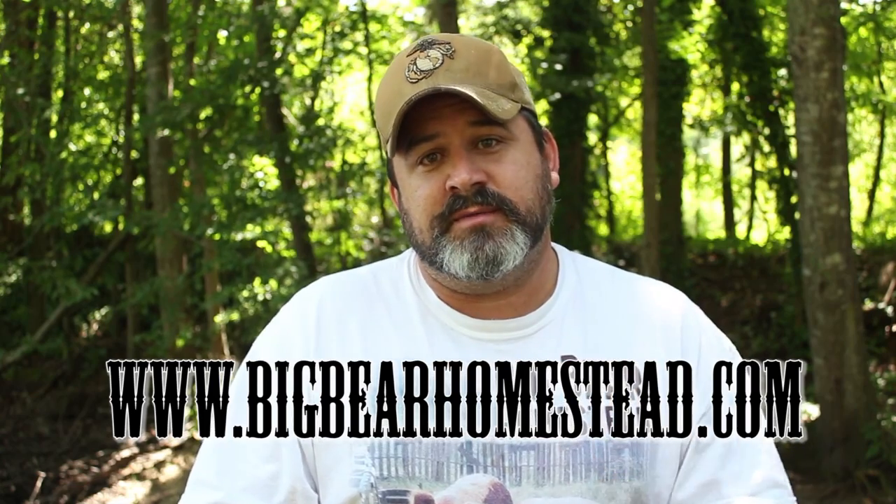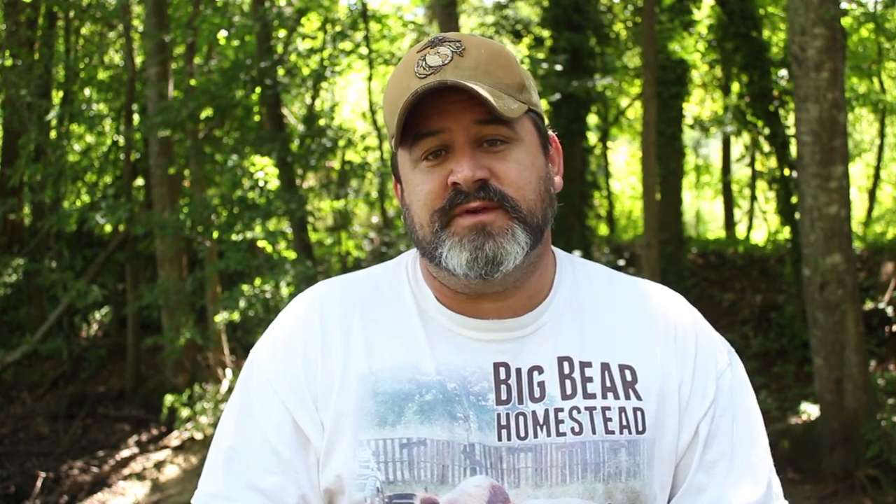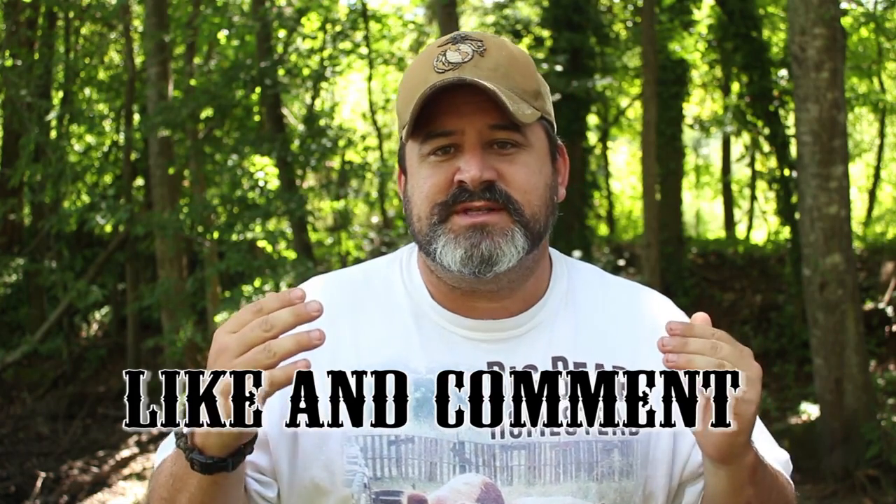We'll see y'all next week. Thanks for tuning in this week. Don't forget to check us out on the web at www.bigbearhomestead.com. Don't forget to follow us on Instagram and Twitter. Come on over to Facebook and give us the old like. If you enjoyed this video, please like. If you got anything that you want to say to Squash or anybody else, please comment below. If this is the first time visiting our channel, please subscribe. And like always, have a nice day.